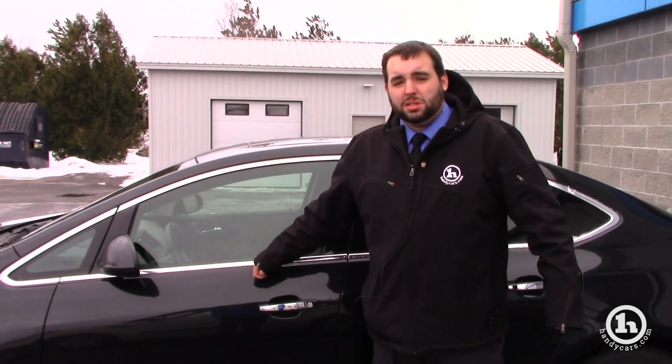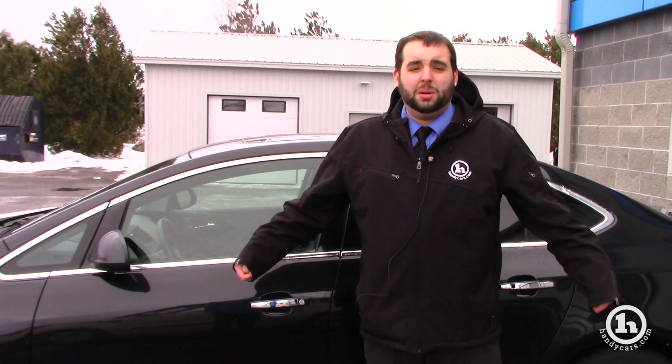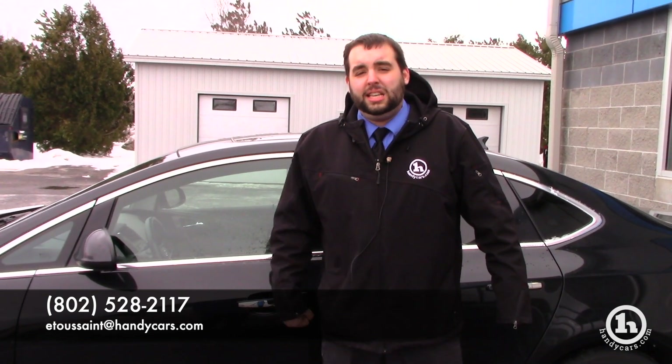Overall we're getting a lot of calls about this — it's a nice unit, we're pricing it extremely aggressively, and I don't think it'll be here much longer honestly. I hope you're the one that brings it home, Amanda. You can call me at 802-528-2117 or email me at e2sane@handycars.com. Again, I'm Evan from Handy Chevrolet — I look forward to seeing you in here.